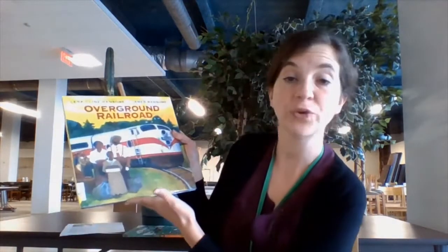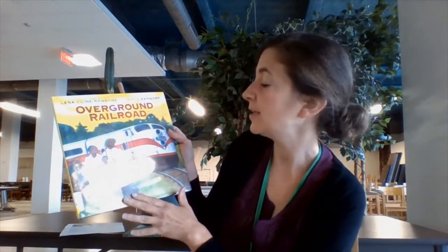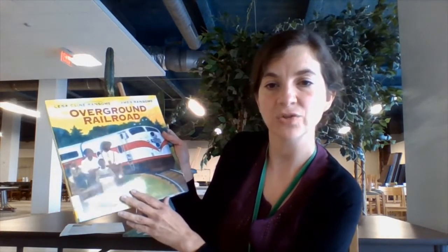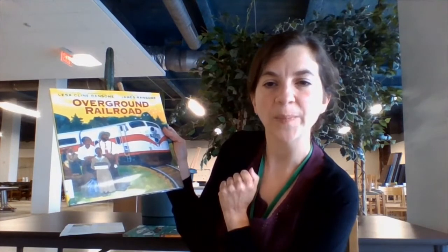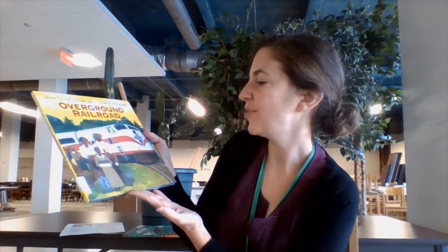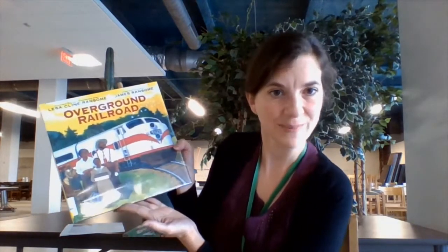The second book I wanted to mention is called Overground Railroad by Lisa Klein Ransom. It is about a family that is migrating from the south via train to New York City — they are part of the Great Migration. As they travel north, physical things change on the train; they go up into Maryland and the train becomes desegregated, and they're allowed to mix more freely with people the further north they go. The child in the book ruminates on other African Americans who had fled north for freedom, including Frederick Douglass. It's a meditative, hopeful book about a very specific time in American history that might be very interesting for the history-minded kids in your classroom.